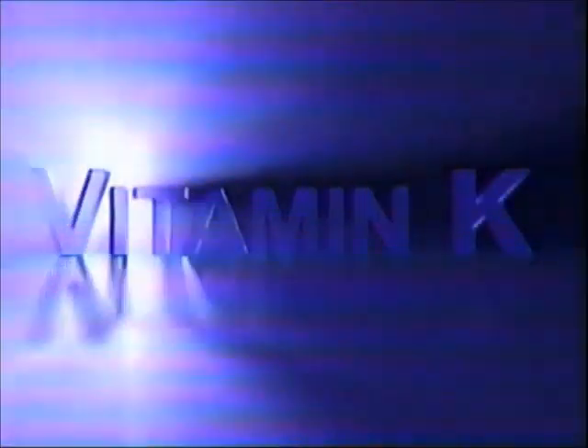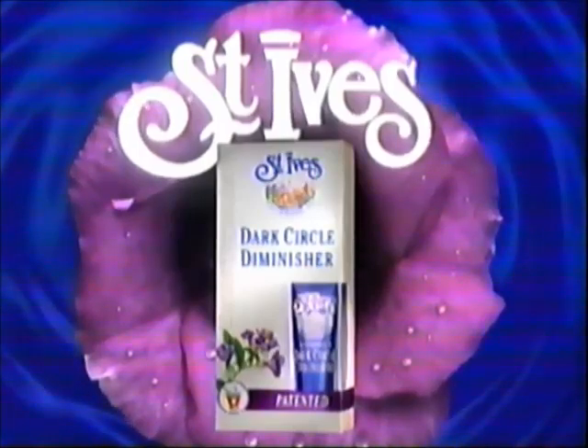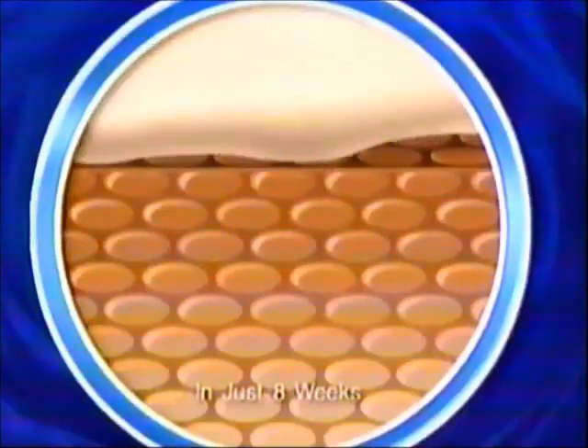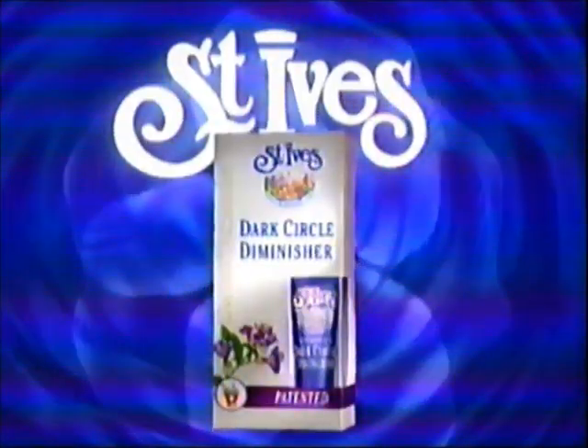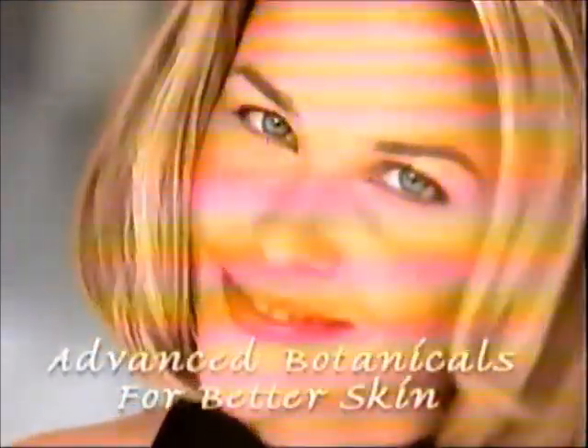Tired of covering up those dark circles? Try Vitamin K Dark Circle Diminisher — a revolutionary breakthrough from St. Ives. There's never been a formula like St. Ives Vitamin K Dark Circle Diminisher. Our patented formula combines botanicals with Vitamin K to dramatically reduce the appearance of dark circles. No sunglasses. No cover-up. St. Ives Vitamin K Dark Circle Diminisher — advanced botanicals for better skin.